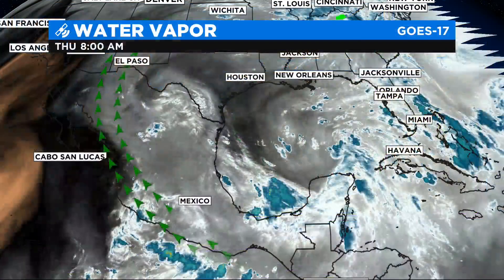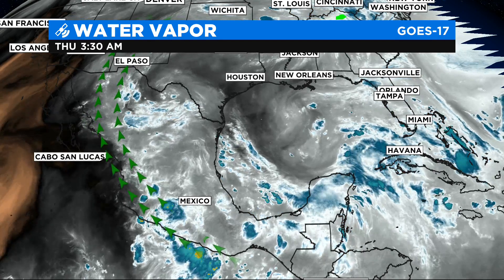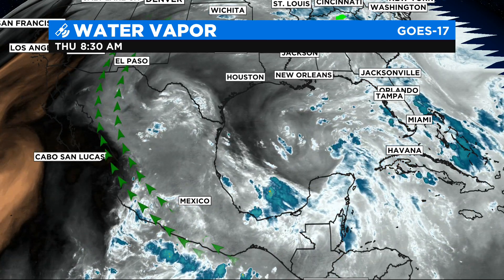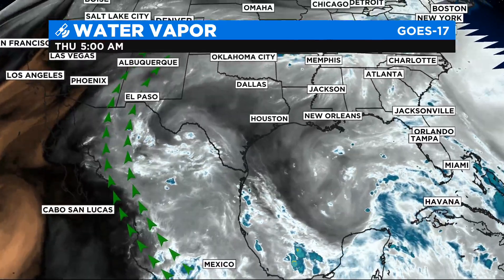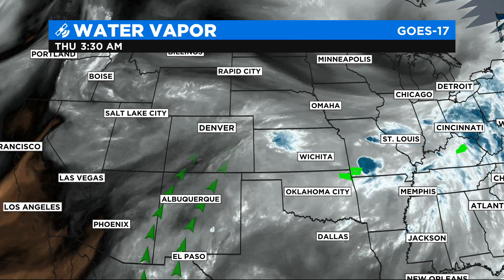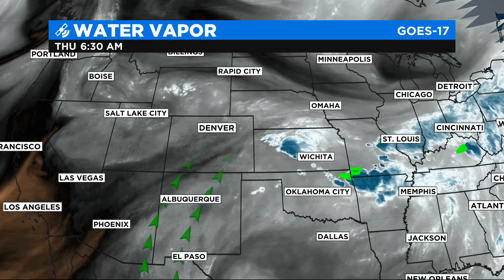Here's a closer image to show you what I'm talking about. Look at the bottom of your screen — we're way down into the tropics, the south part of Mexico. Follow the green arrows and you can see the flow coming all the way up into Colorado. That is the monsoon.